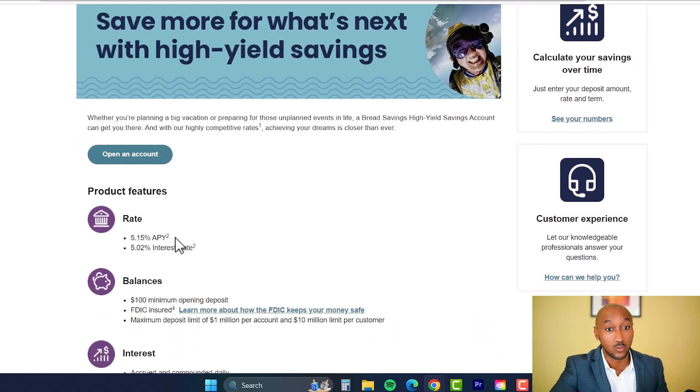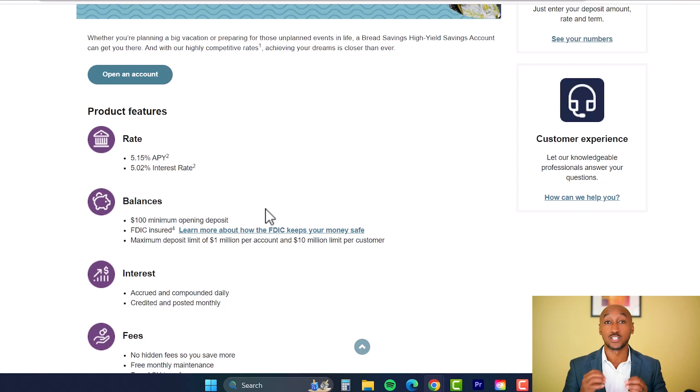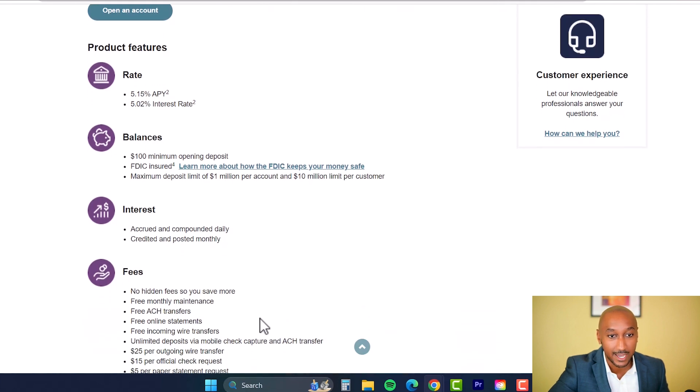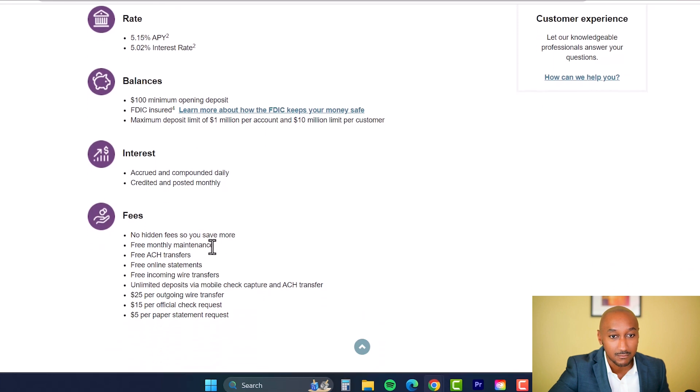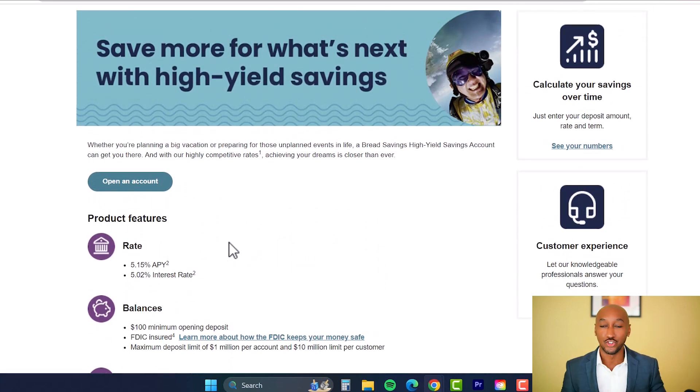The next bank is Bread Savings, also at 5.15% APY. There is a $100 minimum to open an account, and a maximum deposit of one million dollars. No hidden fees, and no maintenance fees. You still want to take a deep dive and do your own research, but those are the key things I look at: cost to open, maintenance fees, and the interest rate.